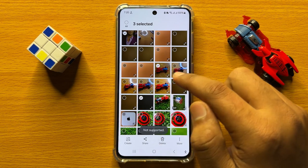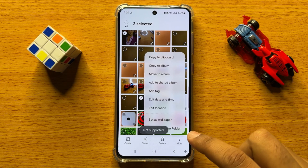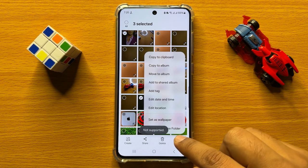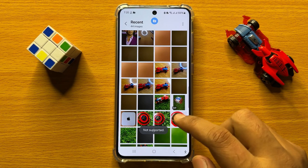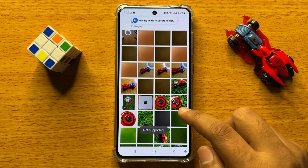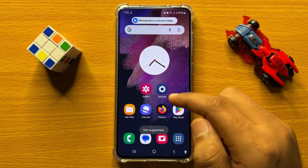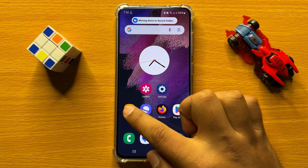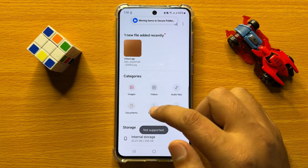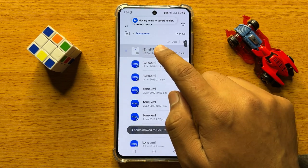After selecting pictures or videos, click on the three-dot more icon and then click on 'Move to Secure Folder.' After a few seconds, the pictures or videos will be moved to the Secure Folder. Do the same thing with files or documents — open the My Files app.